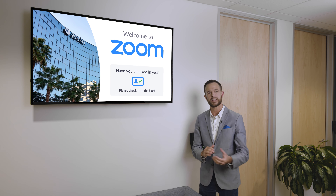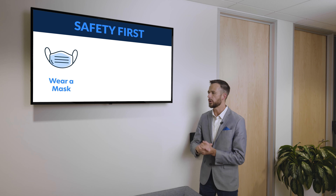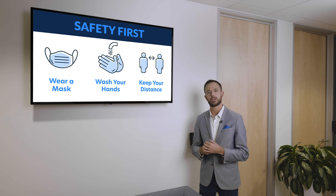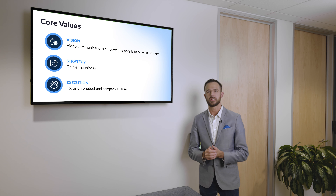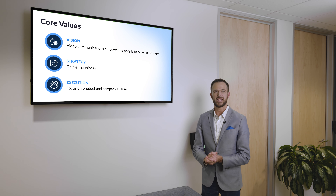This is Zoom Digital Signage. Just like everything we're showing you on the tour, it is completely powered from the Zoom platform and administered from a single pane of glass. You can push dynamic content playlists to all of your digital signage displays throughout the entire organization. For external-facing areas like lobbies, you can greet and welcome guests and visitors, and for internal workspace areas you can keep employees informed with updated safety protocols, company events, and general marketing and communications.